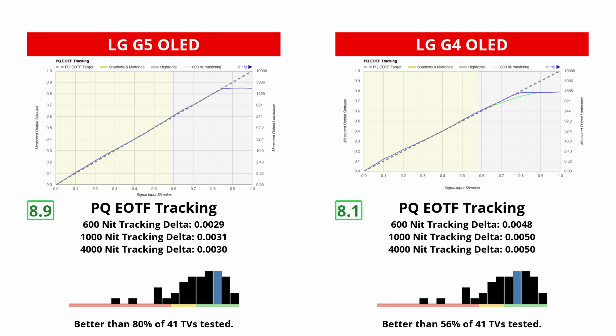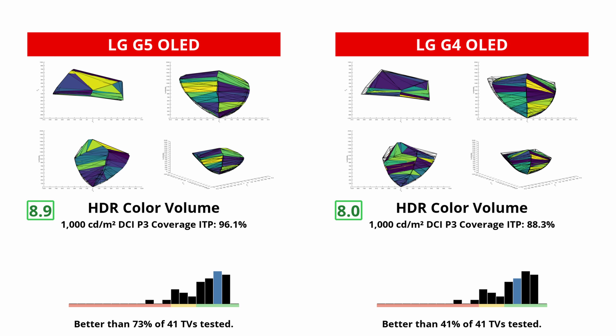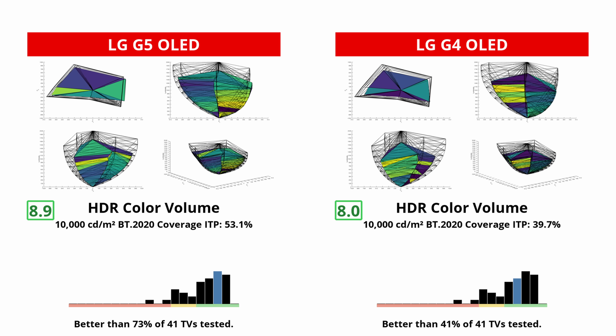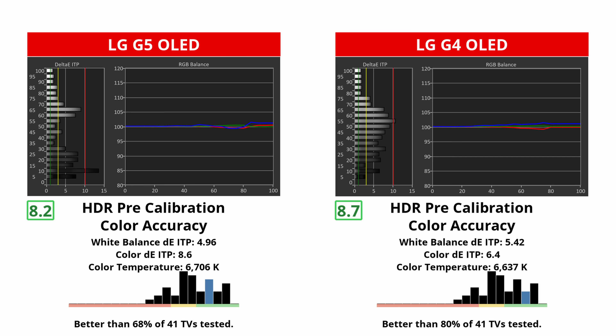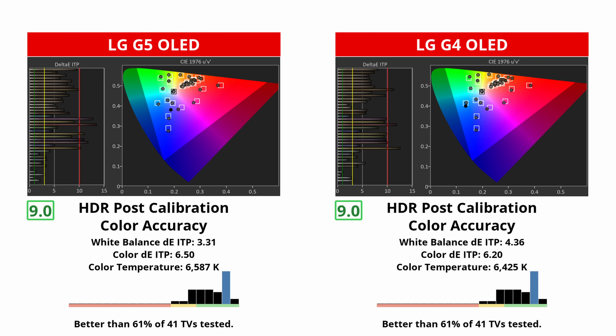Better PQ-EOTF tracking means the G5 does a better job at displaying HDR content at the brightness the creator intended. Sure, it displays some midtones a bit too bright, but that's a problem with the G4 too. Another advantage of the G5's new panel is color volume — colors on the G5 are almost twice as bright as those on the G4, but they're still not at the same level as a QD OLED. Regardless, your favorite HDR content will look vivid and punchy, and you won't have to worry too much about calibrating either TV to get accurate colors in HDR. That said, both have some white balance and color accuracy issues before any sort of calibration, and calibrating fixes this, though neither are still perfect.